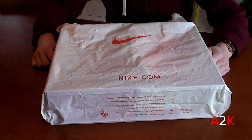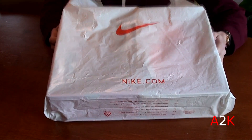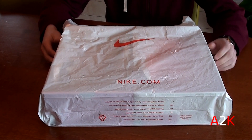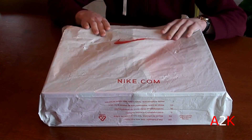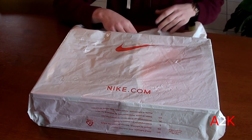What is up sneaker fam, ATK back at it with some new Nike Outlet Store pickups. As y'all can see, I got two pickups today, both are for myself, so without further ado, let's see what I picked up today.